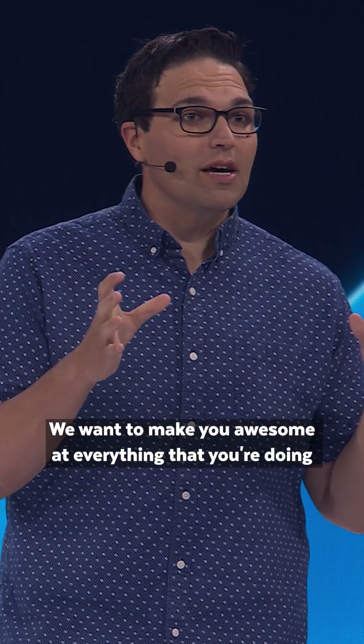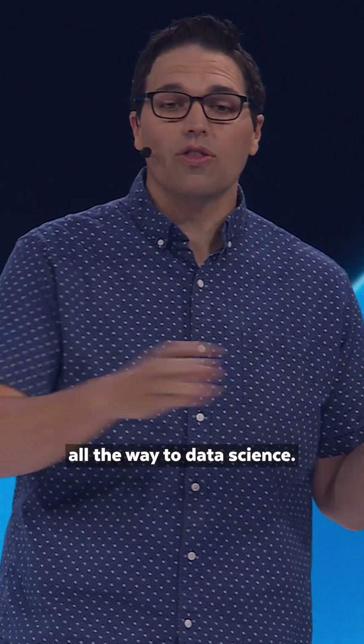We want to make you awesome at everything that you're doing, from analytics all the way to data science. I'm excited to be here today with Sampath to share the story of a multi-year collaboration at Toyota.